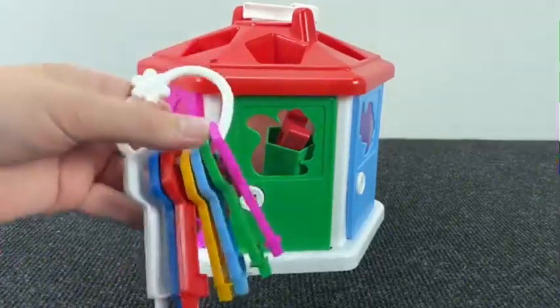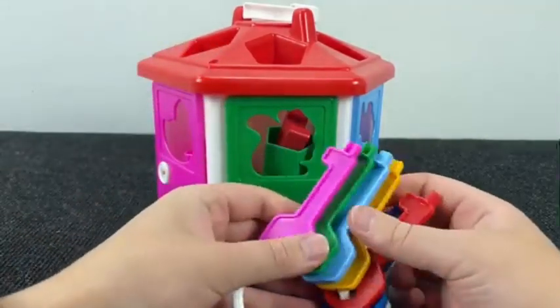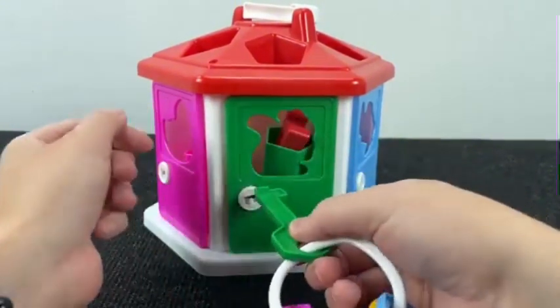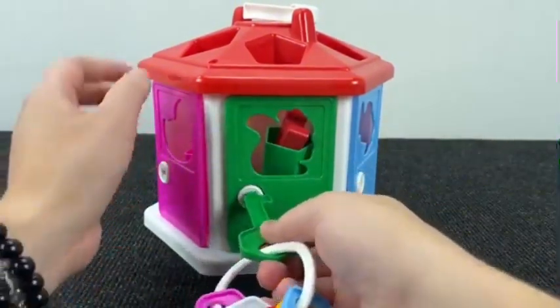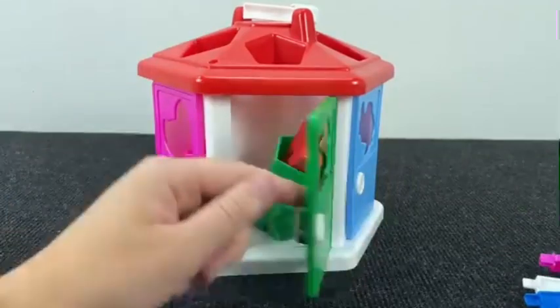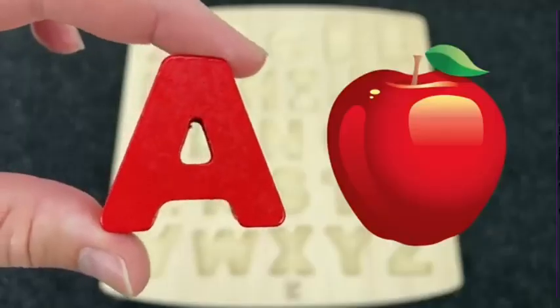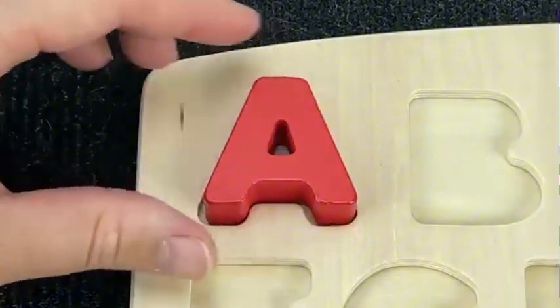Oh, look at this! We need to open this door! Let's take the red case. Right, it's red K. Let's try to open. Oh, it's open! And inside we have the letter A. A is for Apple. Let's put it here.